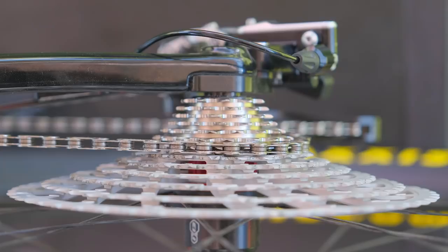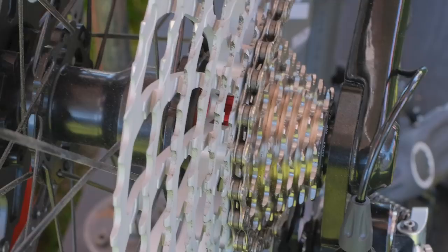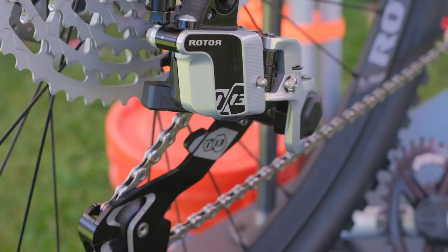Straight into news. First up, there's a 13-speed groupset on the market. It's not the Rota one — we have reported on the Rota 13-speed hydraulic groupset before — but this one is from one of the big three. The big three being Campagnolo, Shimano, and of course SRAM.